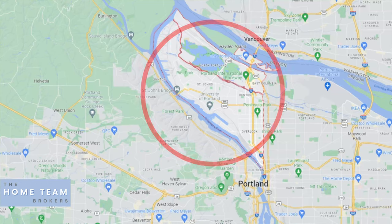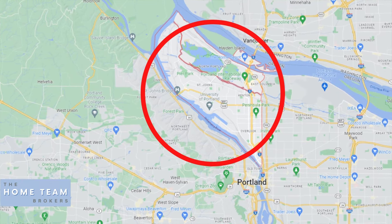This is Paul Clem with The Home Team Brokers coming to you from North Portland today. Portland is laid out in four primary quadrants: Northwest, Southwest, Southeast, and Northeast. You also have South Portland, and today we're here in North Portland. North Portland has a few very distinct neighborhoods.